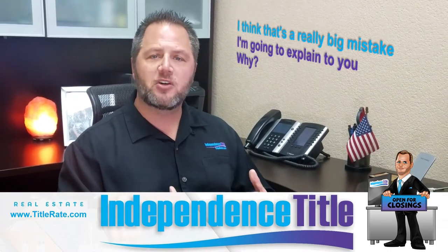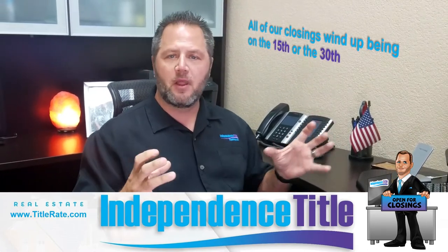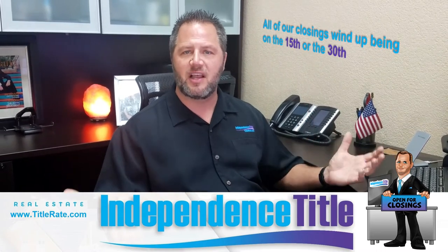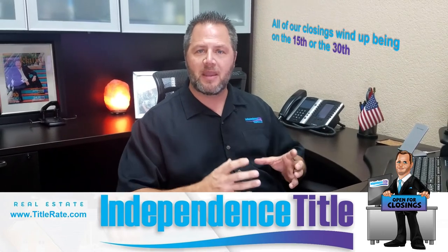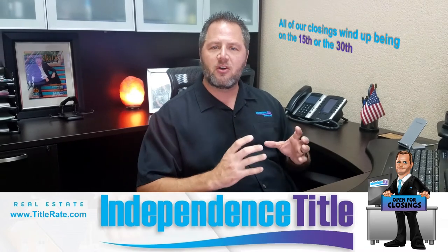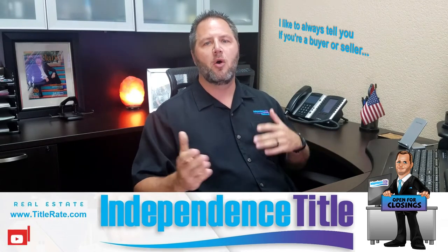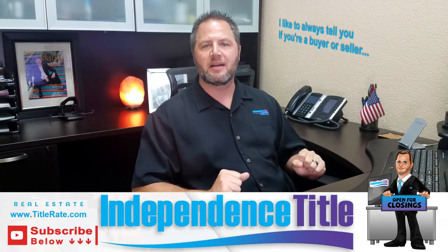From a title company perspective, all of our closings wind up being on the 15th or the 30th. They wind up funneling all into one single day and then everyone gets stressed out — the lenders, the realtors, the buyers, the sellers, the attorneys — because it's always about getting a closing package, making sure the wire is done, making sure there's a walkthrough, there's moving trucks. It's a very busy time of the month. And if you've ever done a deal on the 15th or the 30th, you know there are a lot of last minute things that have to happen to bring that deal together.